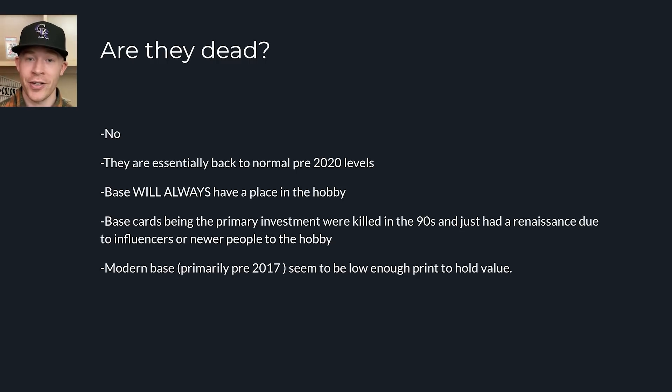I think base cards will always have an important role because they're a very good entry card for getting into a player — they're the iconic image. They're what Topps, or Fanatics since they'll own Topps, is going to make reprints of in 20 or 30 years and release as a subset in something like Topps Series One 2050.